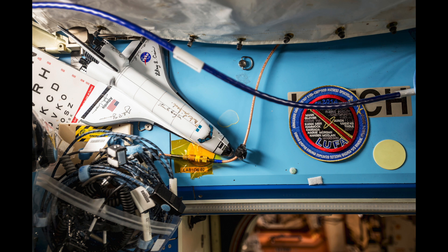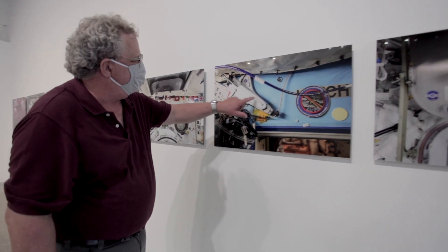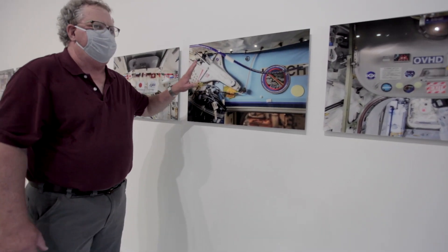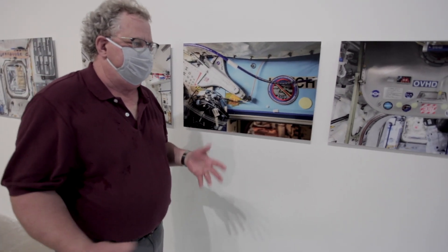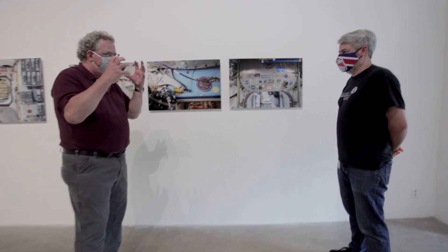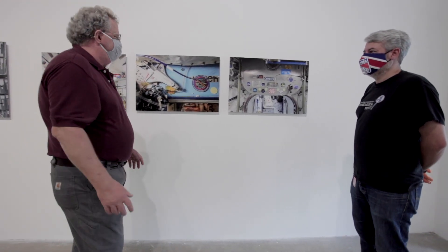This is a model that was taken up on one of the shuttles and signed by a number of people, including astronaut John Casper and launch director Mike Leinbach. There's also an eye chart in the corner, which is significant: Roland grew up wanting to be an astronaut during the Mercury, Gemini, and Apollo missions, but got glasses in third grade. Back then you had to be a pilot with perfect vision. Now ironically every astronaut wears glasses, because when they get on the space station their vision is affected.